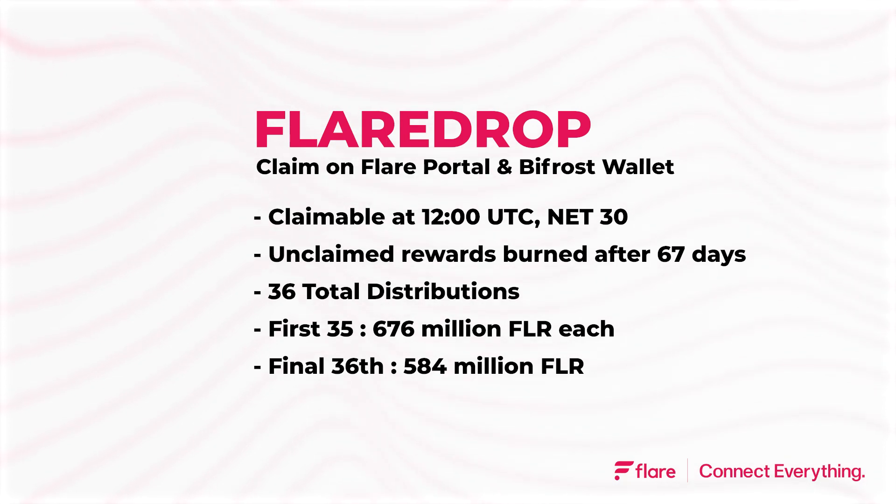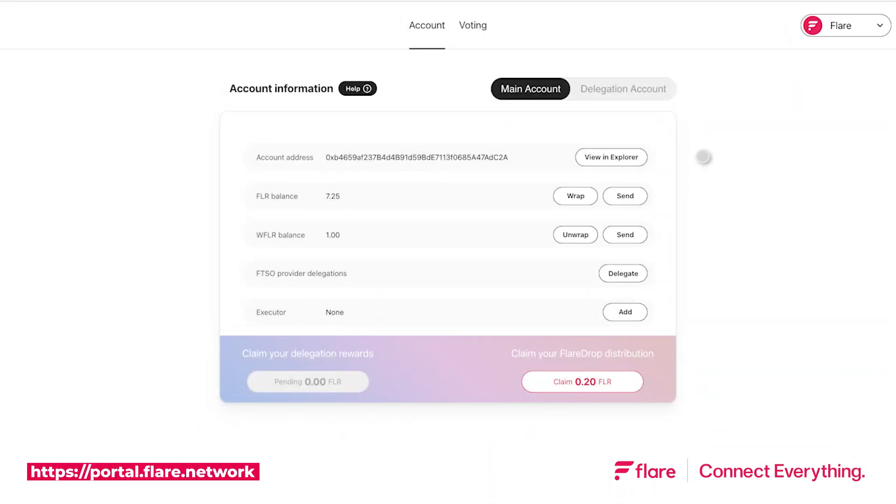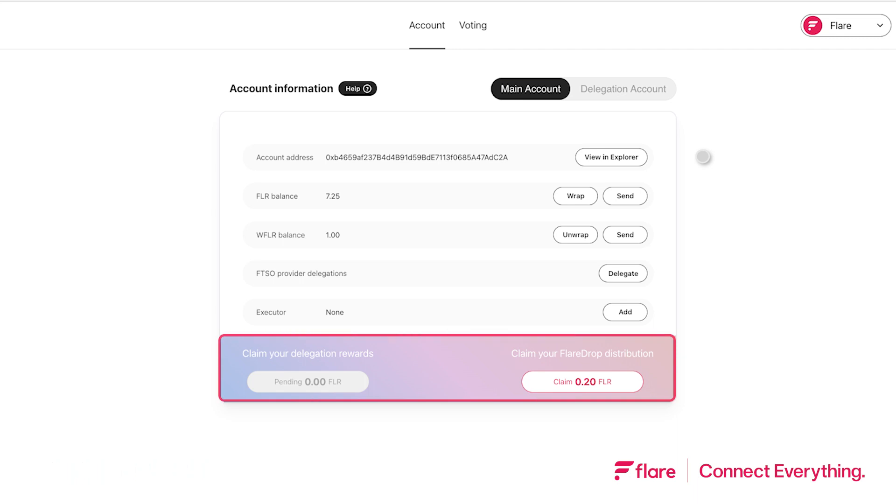Let's look at how to claim your Flaredrop — first on the Flare Portal and then on Bifrost Wallet using their native integration. On Flare Portal, in the Account tab, find the Claim Your Flaredrop Distribution section at the bottom of the Account Information Interface and click on the Claim button, which also states the number of tokens you are due.